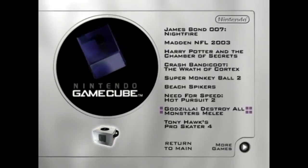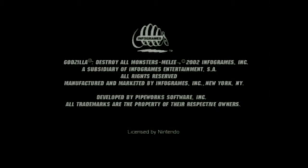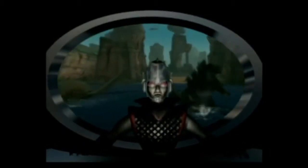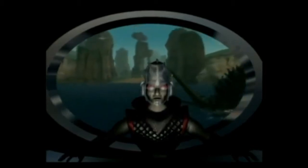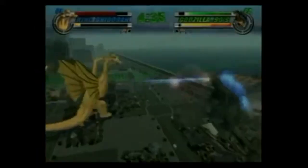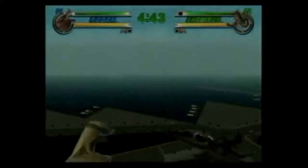Up next we have Godzilla: Destroy All Monsters Melee. I'm actually somewhat familiar with the Godzilla franchise, with the 2004 movie being my introduction. I currently own the game but never got a chance to play it. The game was made by Infogrames and Pipeworks Software, with Toho as the creator behind Godzilla. It's a fighting game where you choose a monster from the Godzilla franchise and fight against other monsters. You can play as three different versions of Godzilla — 90s, Mechagodzilla, and the Godzilla 2000 variant — as well as other monsters like Gigan, Destoroyah, Megalon, Rodan, and Anguirus among others. Whenever I get the free time, I might be able to play this game.